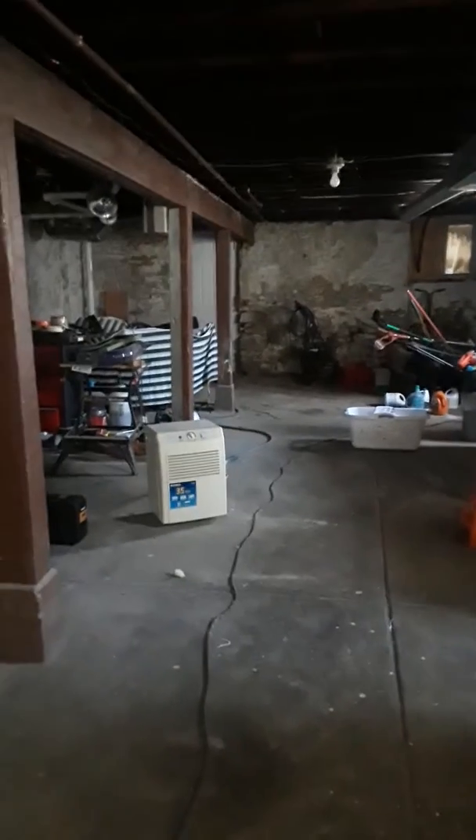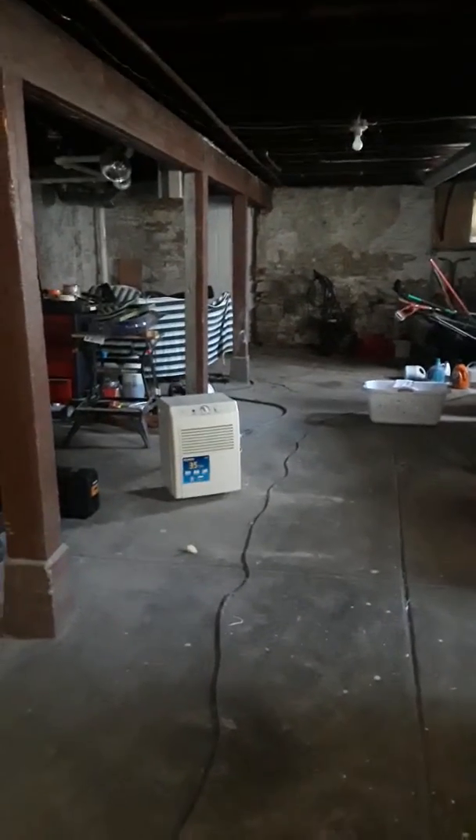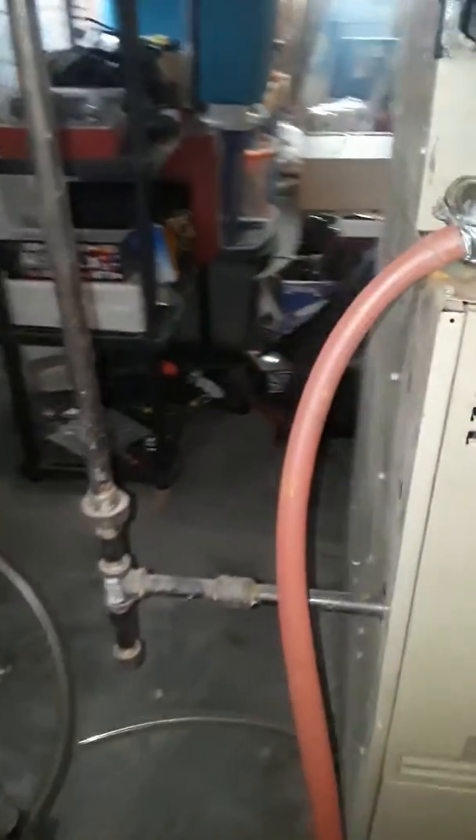This is a walkout basement — confirmed. We have black iron gas piping, and electrical to note as well.